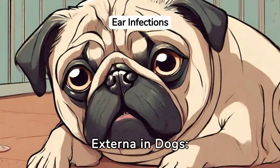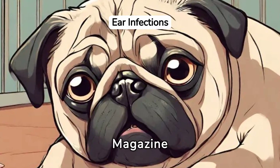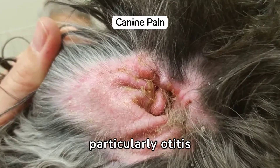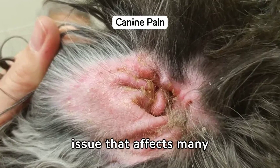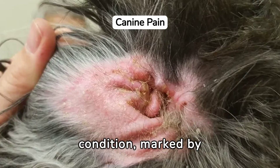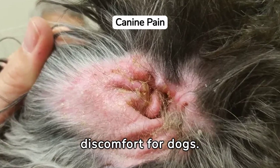Understanding Otitis Externa in Dogs: Causes, Symptoms, and Treatment. Dog ear infections, particularly otitis externa, are a prevalent issue that affects many pets. This condition, marked by inflammation of the external ear canal, can cause significant discomfort for dogs.